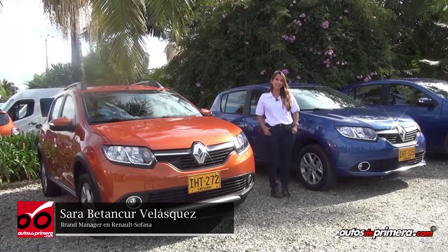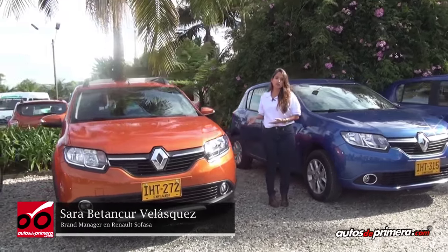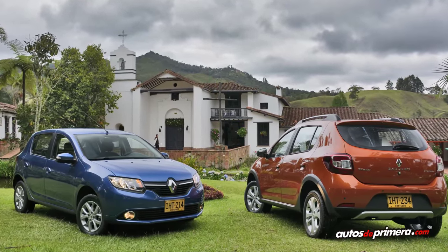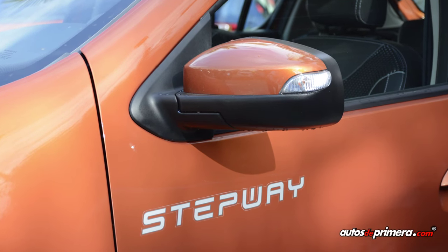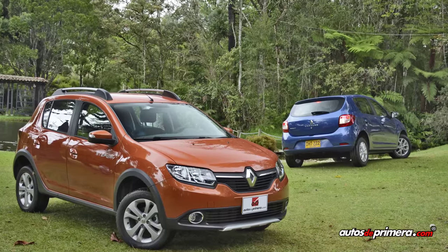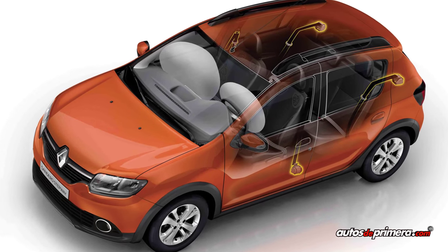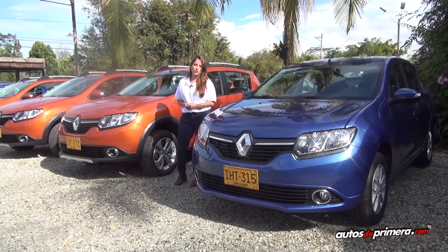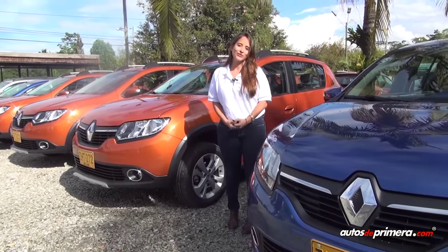Estamos aquí frente a los dos nuevos vehículos de Renault: el nuevo Renault Sandero y el nuevo Renault Sandero Stepway. Como ustedes saben, este vehículo ya nace Sandero Stepway, la versión crossover del Sandero; comparten la misma plataforma, así mismo comparten las mismas propiedades y el ADN Renault, buena habitabilidad. Ambas versiones vienen con doble airbag de serie, algo importante que mejoramos en temas de seguridad, y ambas versiones vienen con fijaciones ISOFIX. Los esperamos en nuestras salas, vengan a conocerlos, bienvenidos.